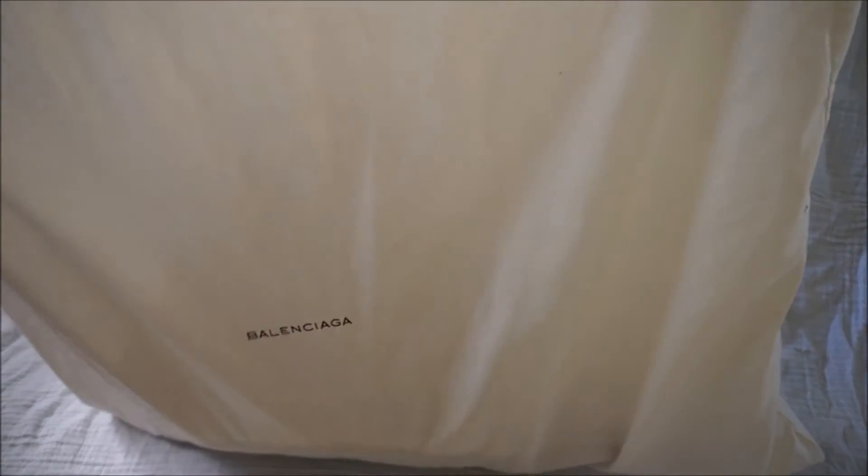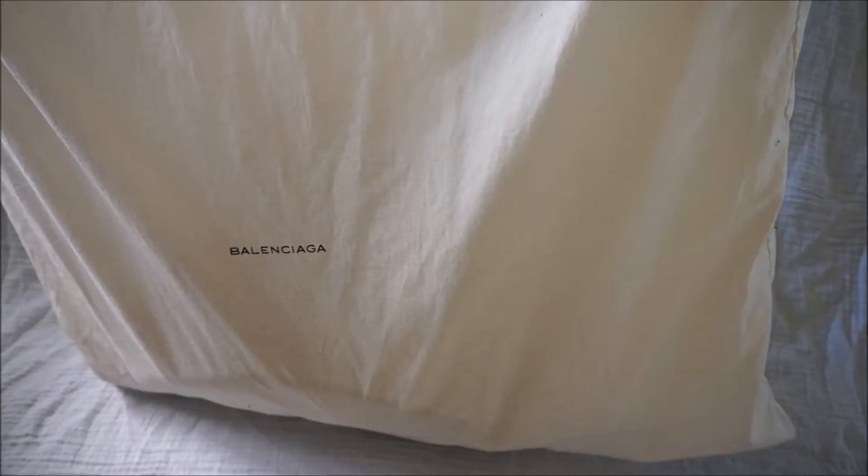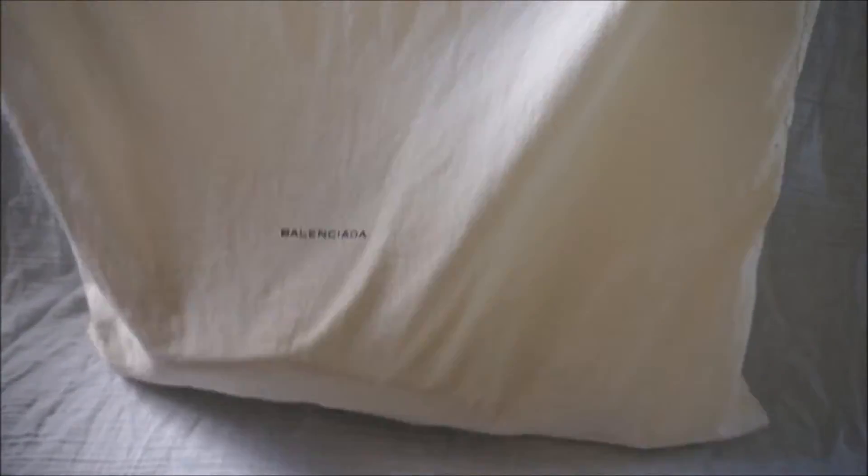So you might have an idea from how giant that dust bag is. This is the biggest Balenciaga dust bag I have ever seen. It is huge — it takes up more than the entire frame. There it is, massive.